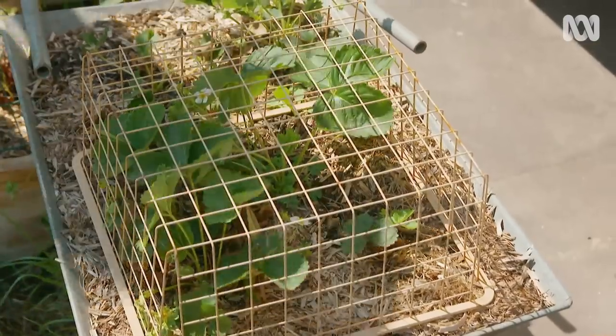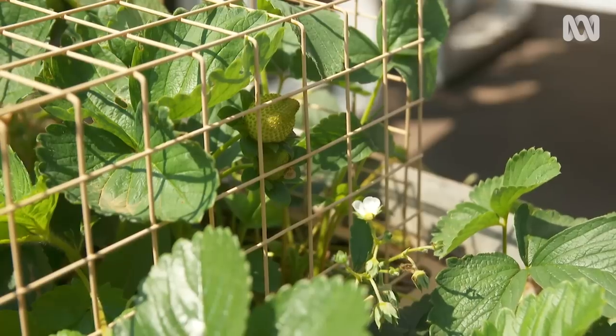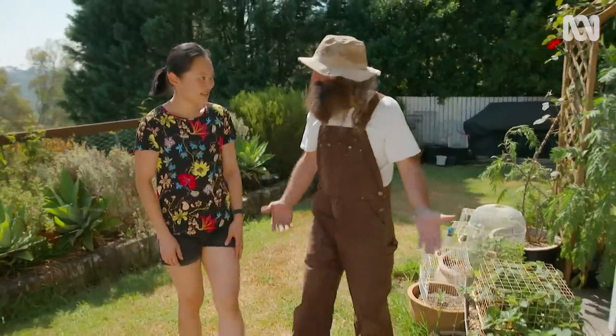People throw these out — they're on the street all the time. And they're the perfect cage, they make the perfect crop cover. The old bird cages — and they're going to last for years.